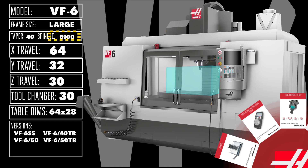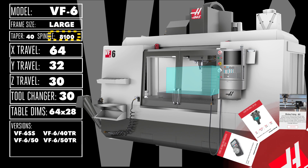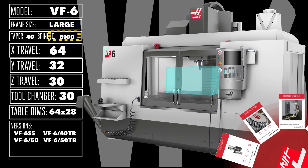You can add a 12K, 15K, or a 15K HSK spindle, a larger-capacity tool changer, probing, advanced coolant and chip management options, and even additional control features to these adaptable large-frame machines.